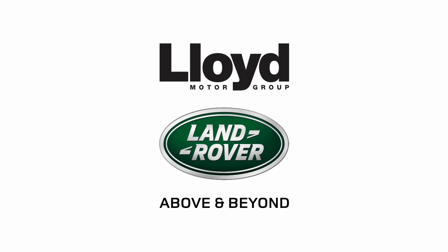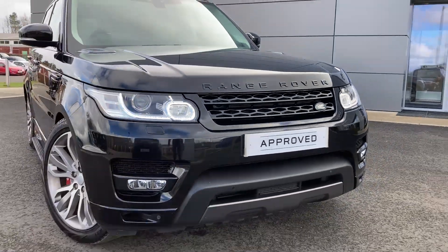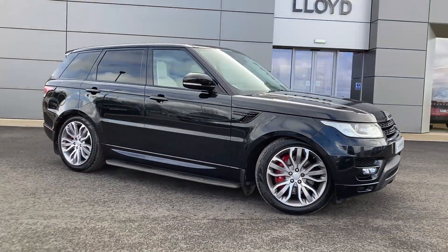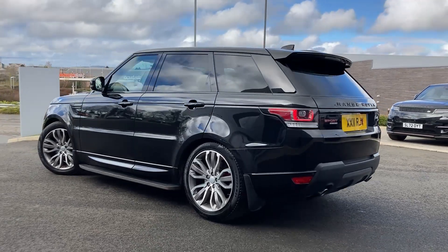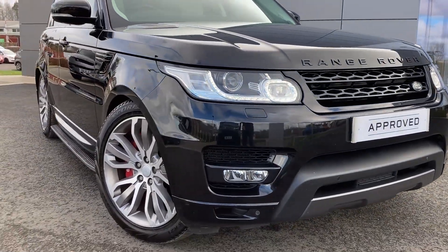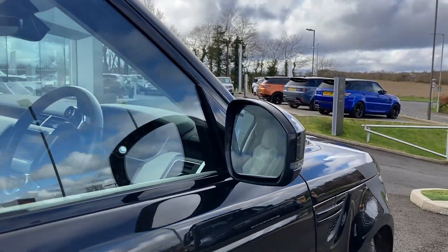Here at Lloyd Land Rover Castle, we are pleased to present this Range Rover Sport 3.0L STV6 HSE Dynamic, finished in Santorini Black Metallic exterior paint, with 21-inch 5-split spoke diamond turned alloy wheels. Some of the standout features on this car include the black exterior pack, automatic Xenon headlamps, red brake callipers, and power folding heated door mirrors.